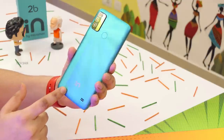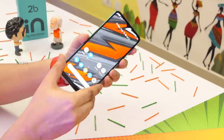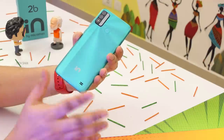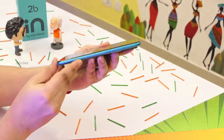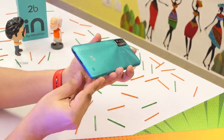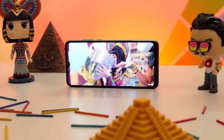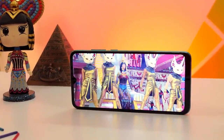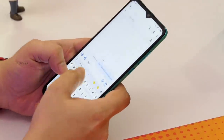Here's a closer look at the IN 2B. For the price, it surprisingly has a very good build and design — a plastic back panel with a radiant-style design. It comes in three colors: black, blue, and green, and in two variants: 4GB and 6GB RAM with 64GB storage. What you're seeing is the green 4GB model. The display is a 6.52-inch HD+ panel — color reproduction, brightness, and viewing angles are all good. Micromax uses what it calls rainbow glass, and touch responsiveness is good overall.